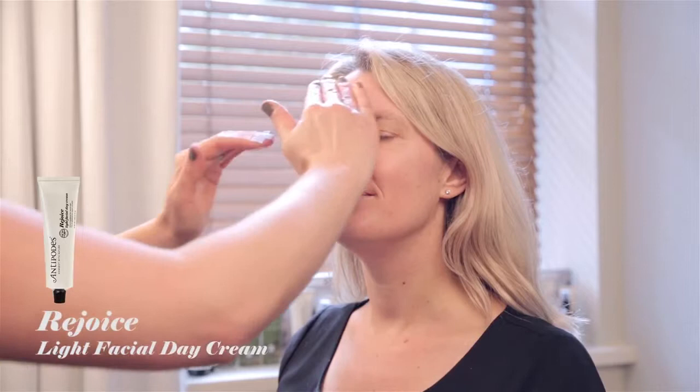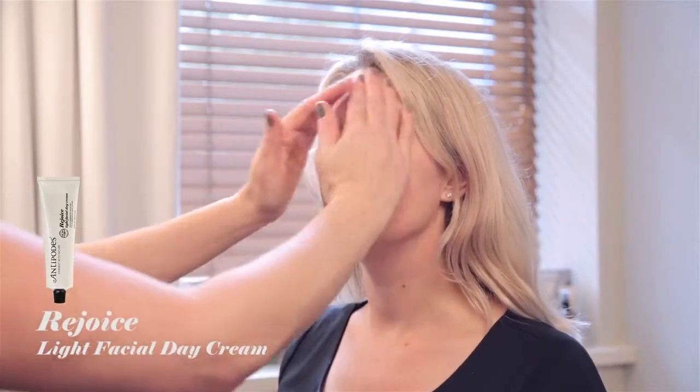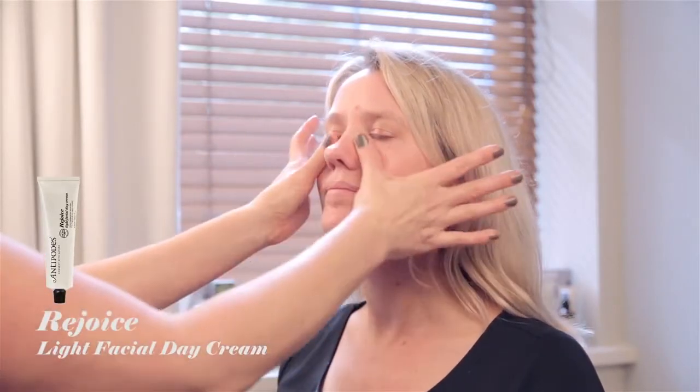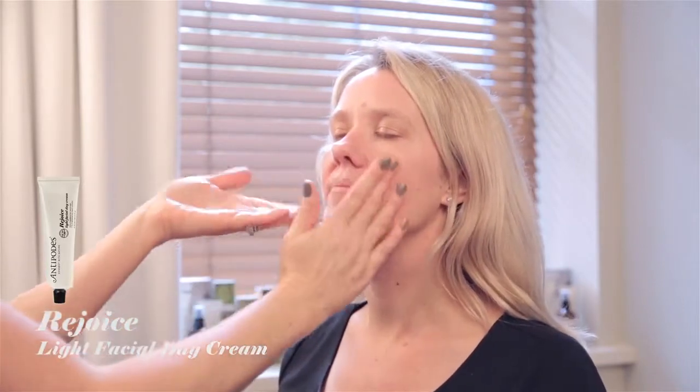Step 3: Apply the Rejoice Light Facial Day Cream, scientifically shown to stimulate the synthesis of type 1 collagen by up to 59%. Rejoice is a mild blend of jojoba, macadamia and antibacterial manuka flour.